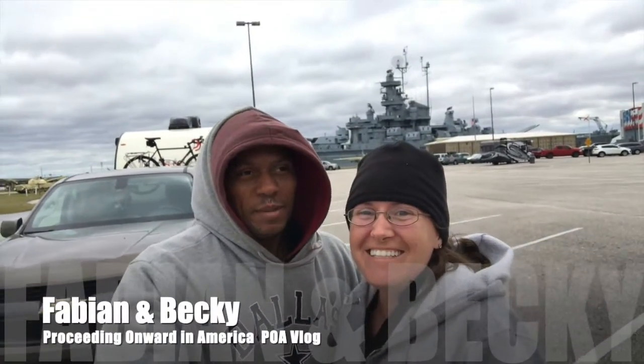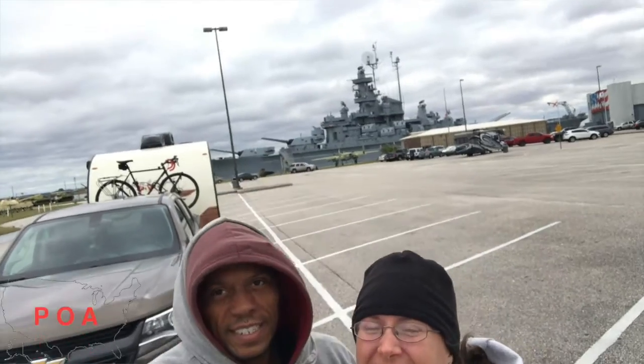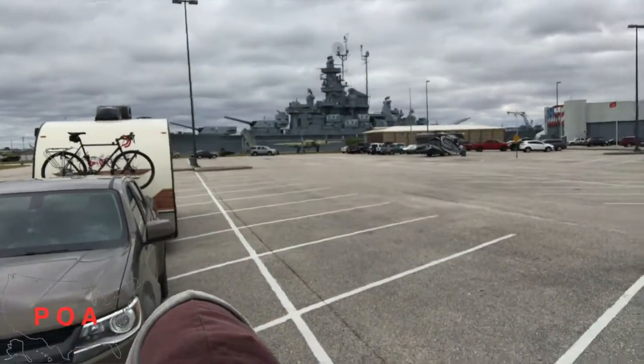Good morning and welcome to Proceeding Onward in America. Today we are visiting the Alabama Battleship — Battleship Alabama.